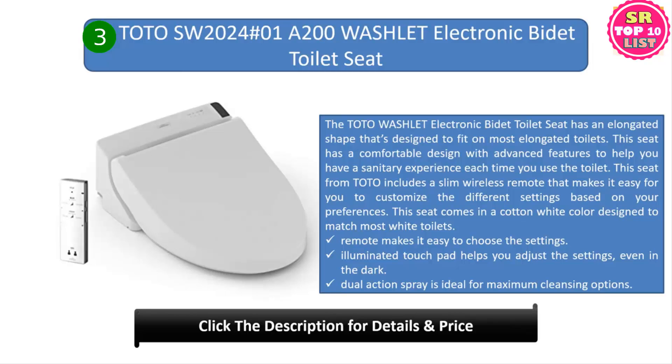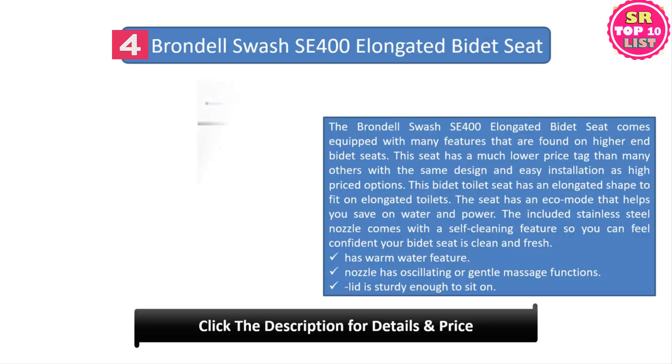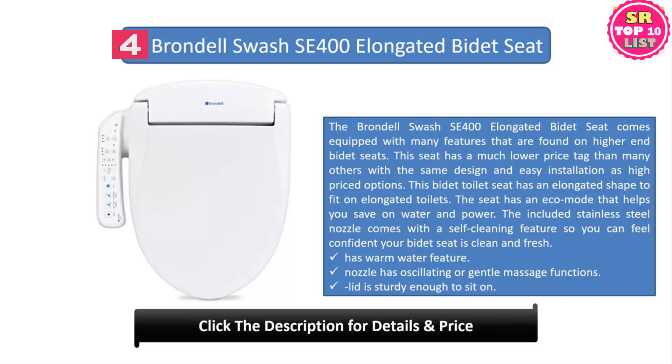The illuminated touchpad helps you adjust settings even in the dark, and the dual action spray is ideal for maximum cleansing options. This bidet toilet seat from TOTO has several features that make it ideal for those seeking a functional but budget-friendly option to create a feeling of luxury in their bathroom. The seat has a heat function and also includes a remote so you can adjust settings as needed.